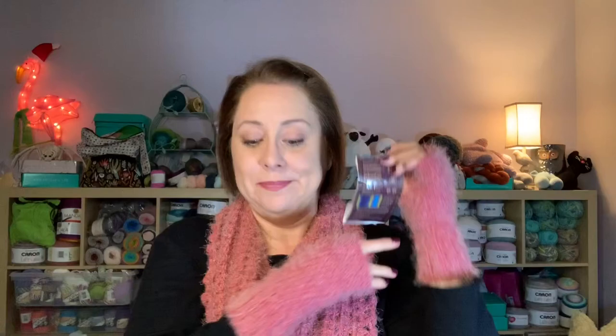I found my ball band — this Lion Brand Landscapes colorway is called Perfect Storm, and those are the colors in it. There are only 147 yards in this, so it makes a small project, but I think it's the perfect size — a colorful accessory that keeps you a little warm without being big and heavy. That's the perfect size.